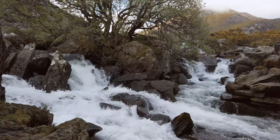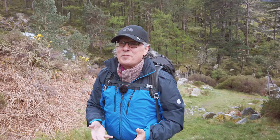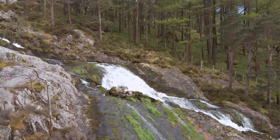These falls are absolutely amazing. They drop from Rhaeadr Ogwen all the way down into Nant Ffrancon. The drop is actually around about 100 meters — that's 300 feet. It'd be pretty special if it was a straight drop, but it's not. Of course it's a series of cascades, but with the amount of water in them at the moment it's pretty epic.